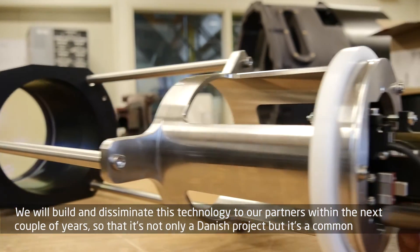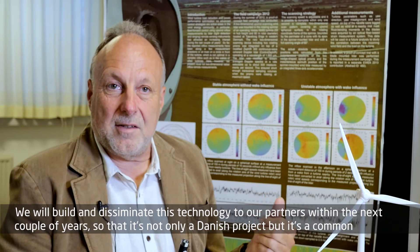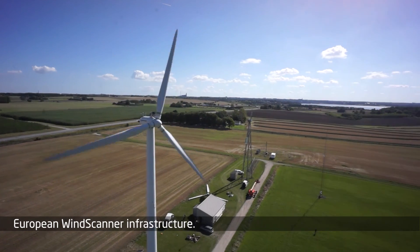We will build and disseminate these technologies to our partners within the next couple of years. So it's not only a Danish project but it's a common European wind scanner infrastructure.